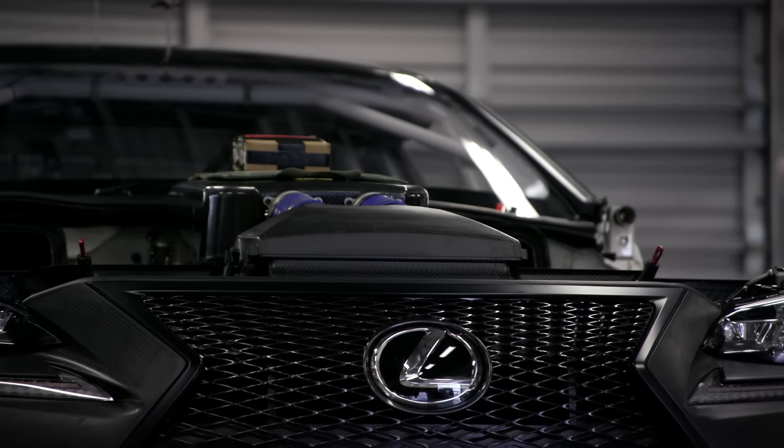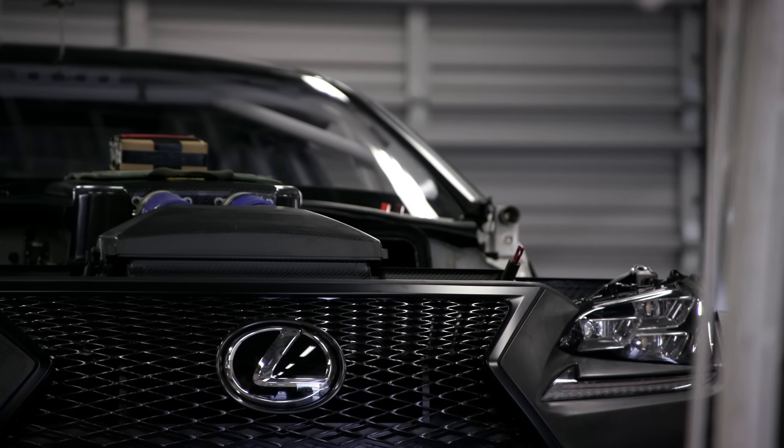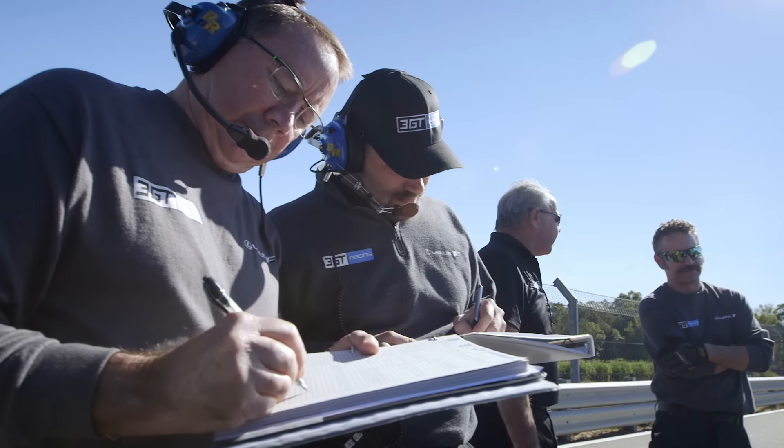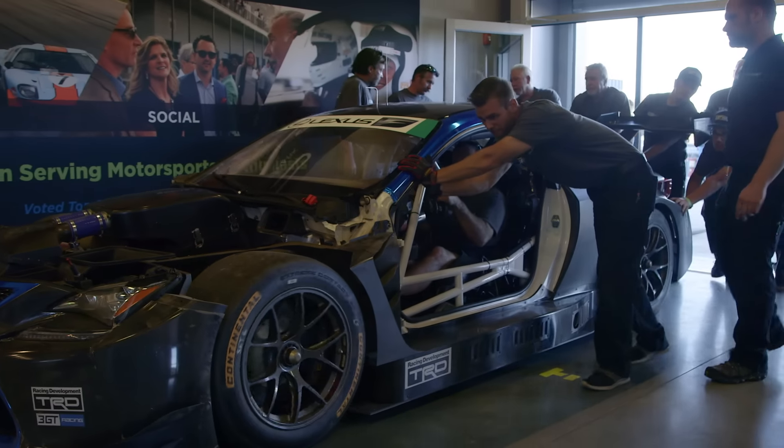IMSA GTD class — it's a global class so these cars race all around the world. We all agreed that this was the right entry point because what it's going to allow us to do is to build a good foundation.